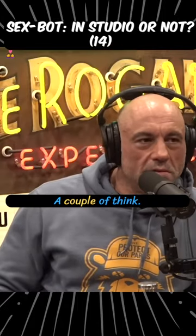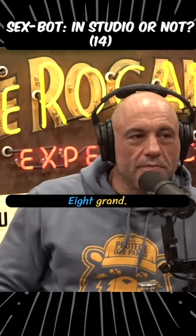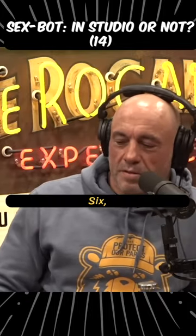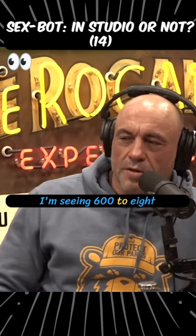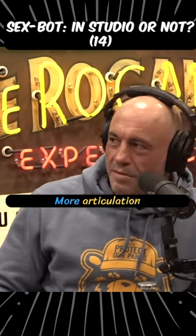How much do they cost? A couple thousand dollars, I think, depends on how advanced you want. I'm seeing six hundred dollars up to eight grand. What's the upgrade — do you get more articulation?